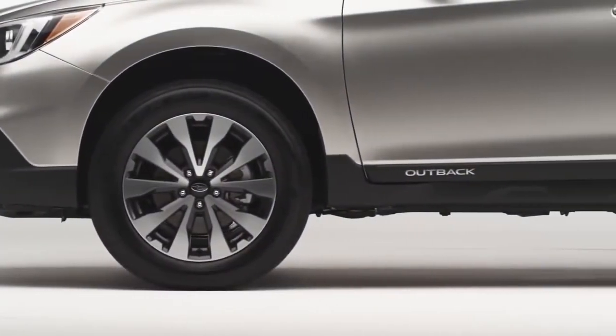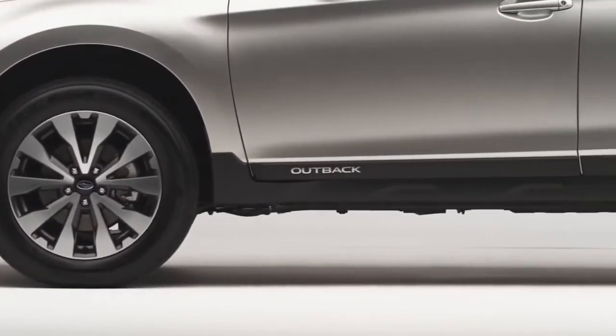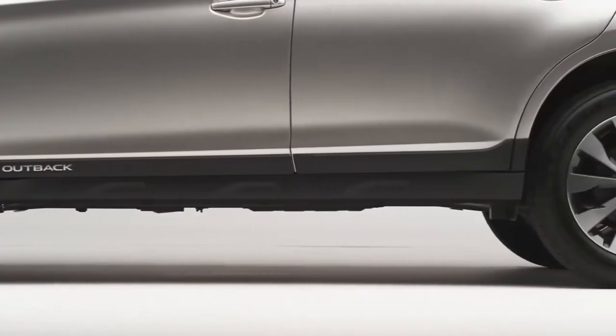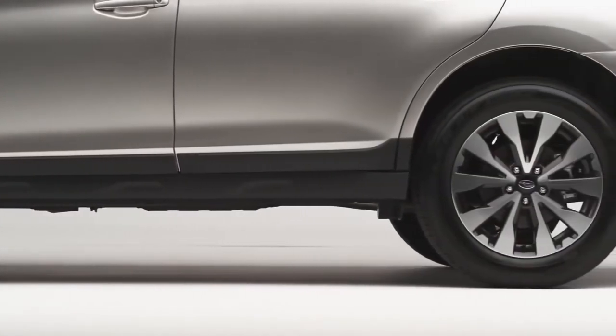On the side, we've actually slimmed down the cladding. The cladding is still there to protect the car when you're going off-road — it'll stop paint from chipping when you're going over rocks — but it's a little bit thinner now, which gives the car a little bit more of a sleek design.